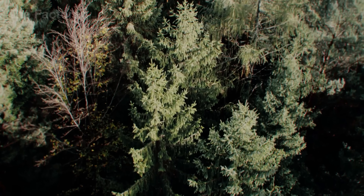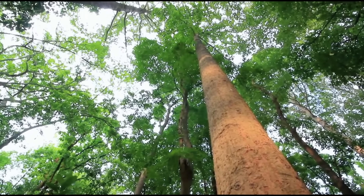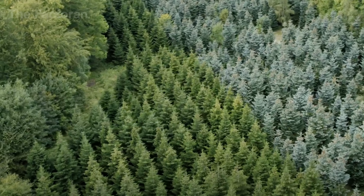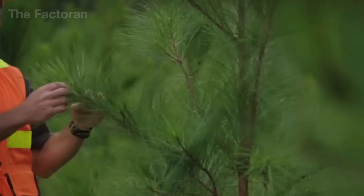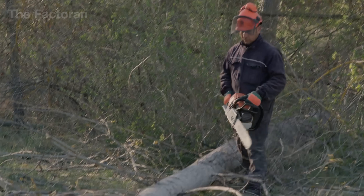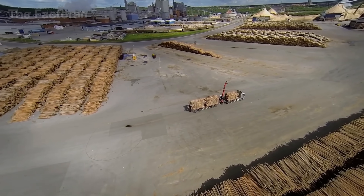Did you know that the lightweight boxes we hold in our hands used to weigh hundreds of kilograms? Before becoming cardboard, they were once tall pine, eucalyptus, or spruce trees growing in forests. The journey of cardboard production begins in managed industrial plantations, where fast-growing tree species are cultivated in cycles and harvested in a controlled manner to ensure long-term sustainability for the ecosystem. Trees that meet quality standards are cut down, trimmed, and transported to the factory using trucks or conveyor systems.